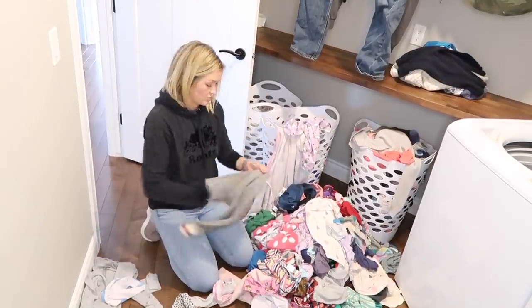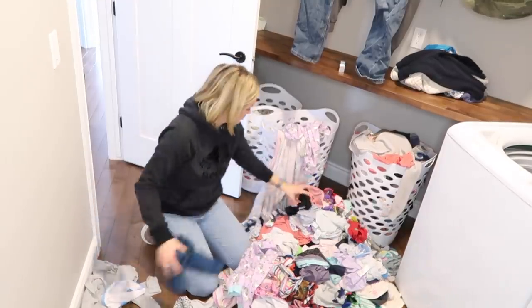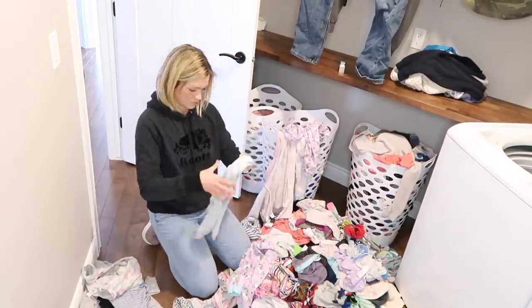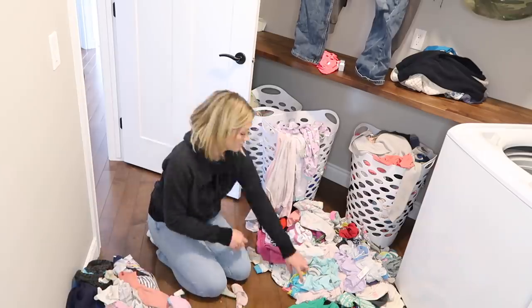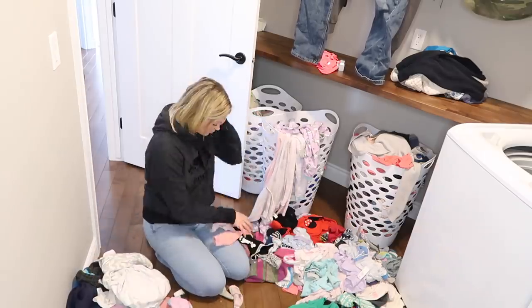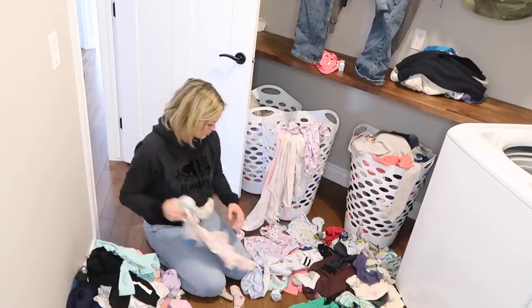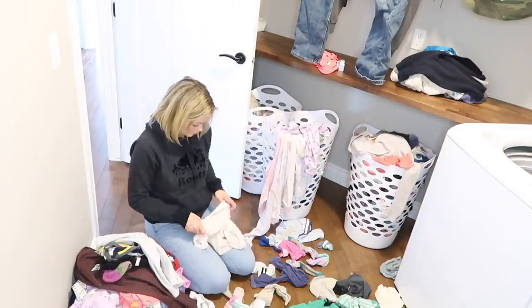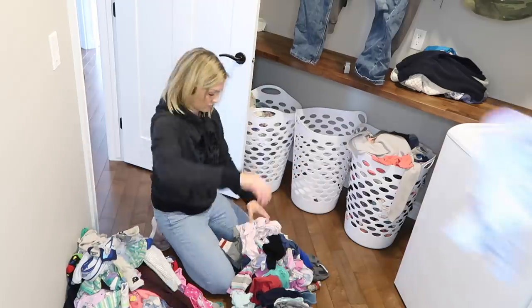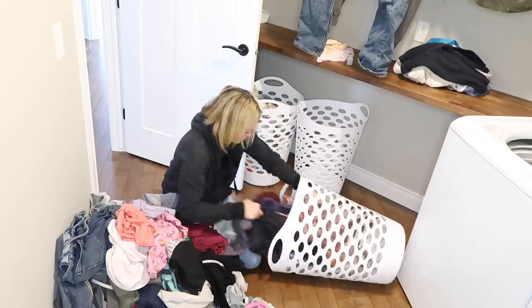Most of the clean laundry in my house tends to be my little kids' clothes. They'll wear something for half a day or even half an hour and then it ends up on the floor. Kids don't really sweat in their clothes and sometimes don't get them that dirty, so those things can be reworn. Nothing irritates me more than rewashing the same clean laundry over and over. Just pick out the stuff that's obviously clean and throw it to the side.